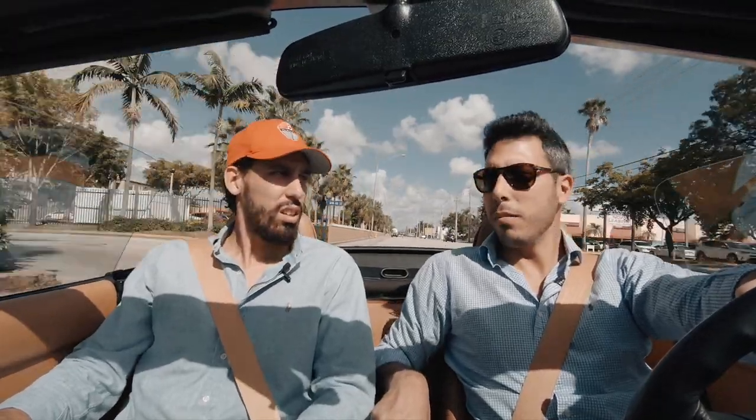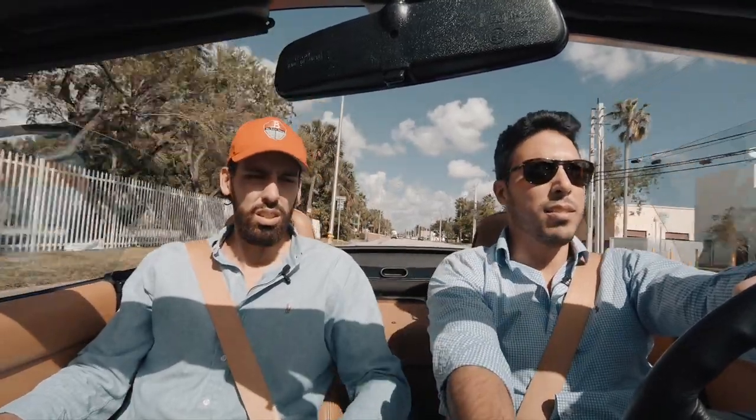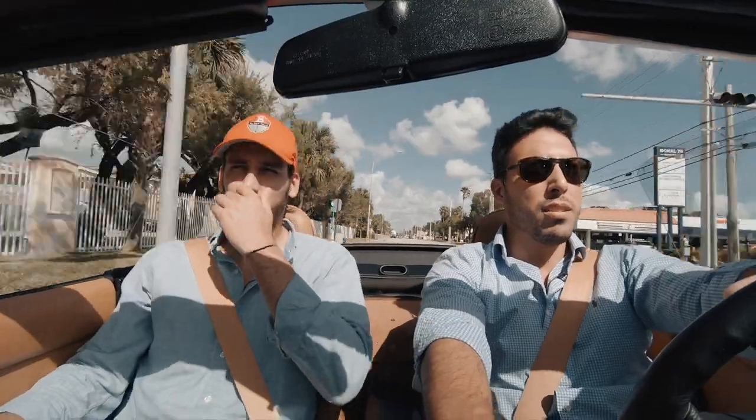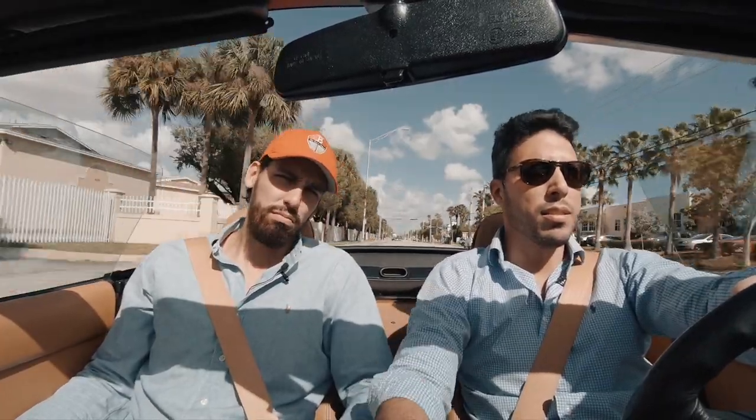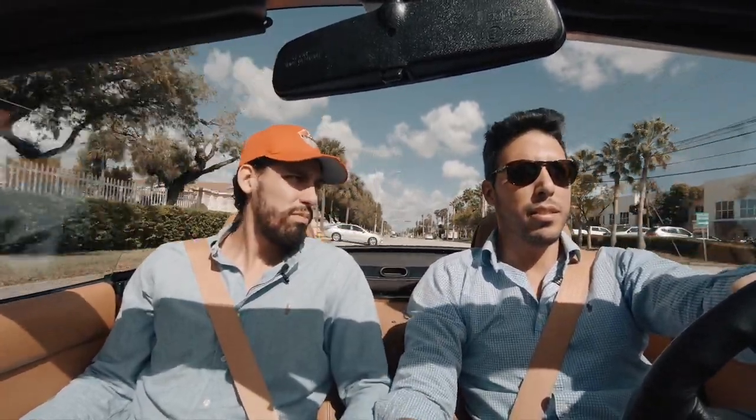This is how you drive a convertible: windows up, A.C. on, sun in your face. By the way, it's November in Miami, so this is our winter.